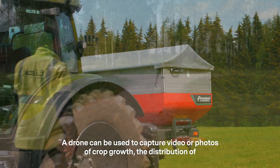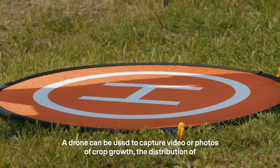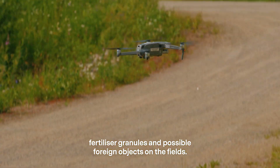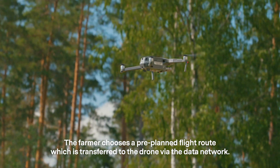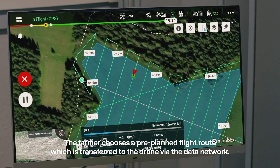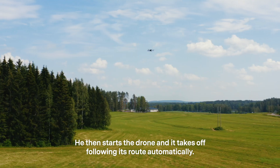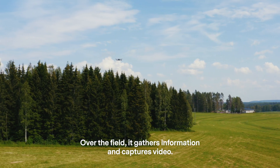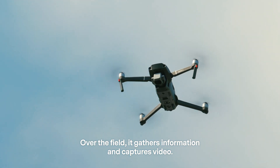The drone can be used to capture video or photos of crop growth, the distribution of fertilizer granules and possible foreign objects on the fields. The farmer chooses a pre-planned flight route which is transferred to the drone via the data network. He then starts the drone and it takes off, following its route automatically. Over the field, it gathers information and captures video.